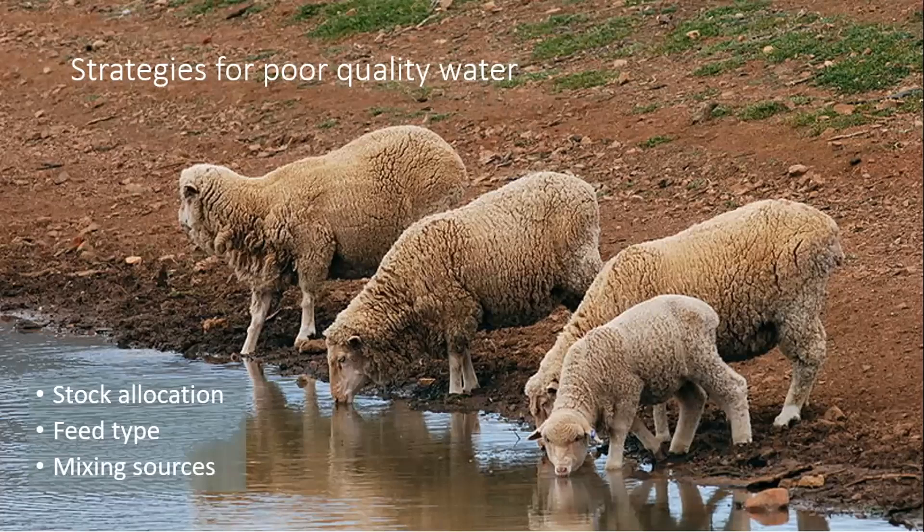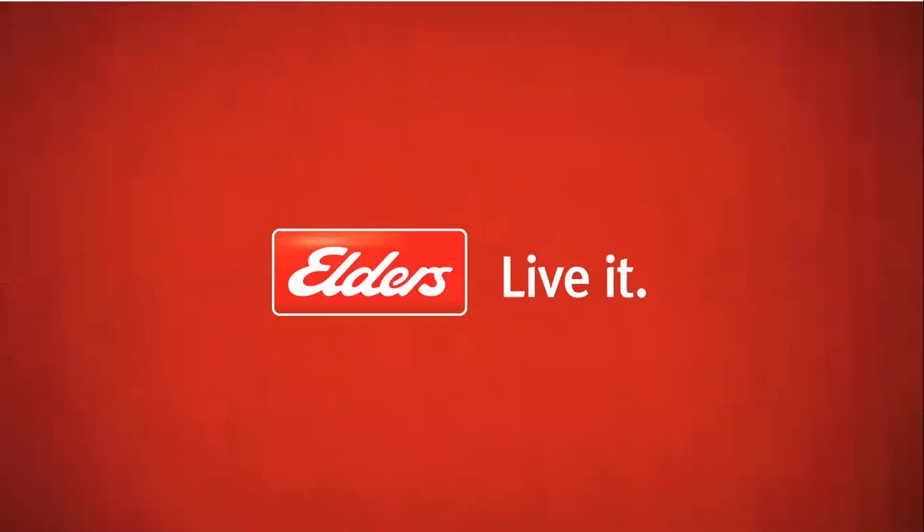When water isn't great quality, one option is allocating different stock to it — some producers run wethers on a really salty bore at the back of the property to use that feed. Reducing extra salt sources in the feed when stock are on salty water also helps. Mixing water from different sources to blend it down to something more palatable is another option.